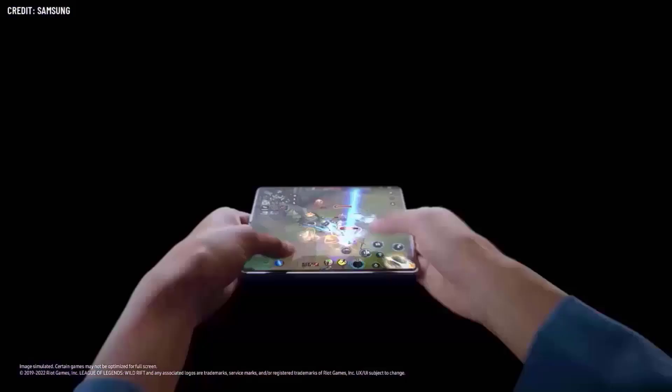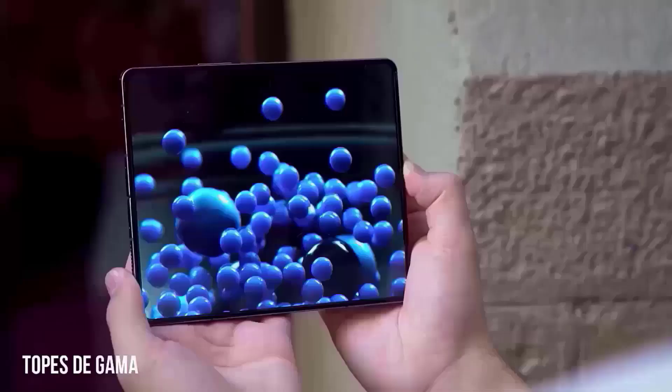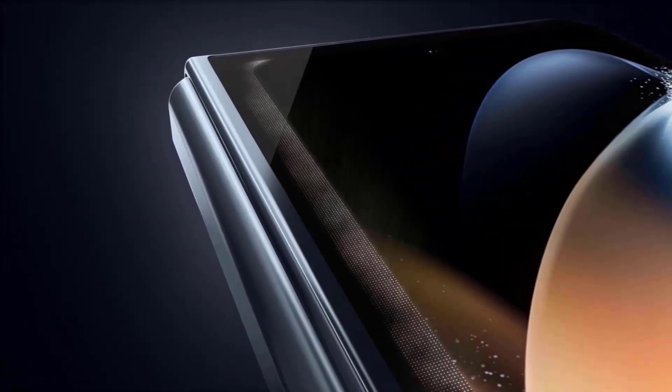Even with a price cut, we still feel Samsung has to release a more affordable full-size foldable to entice more customers to switch to foldable phones. According to color expert Ross Young, the Z Fold 5 will come in five distinct hues: blue, platinum, beige, black, and light blue.